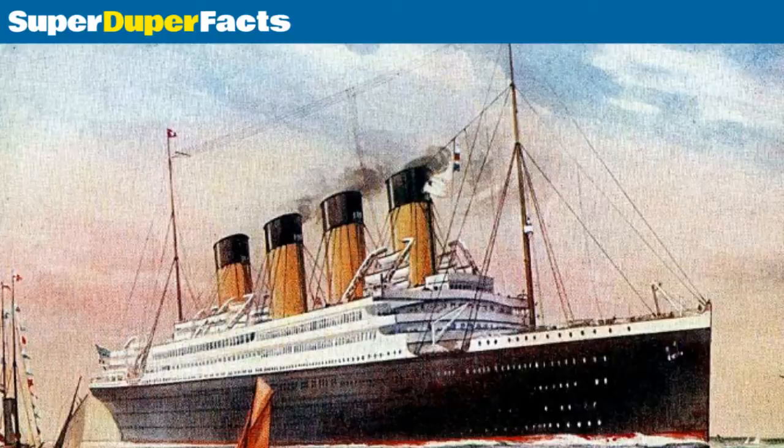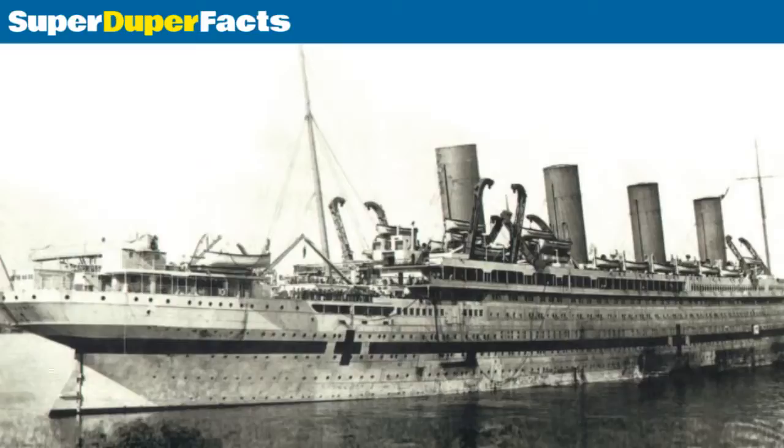The sinking killed 30 people. There were around 1,065 people on board, with 1,035 survivors. Britannic was the largest ship lost in the First World War.